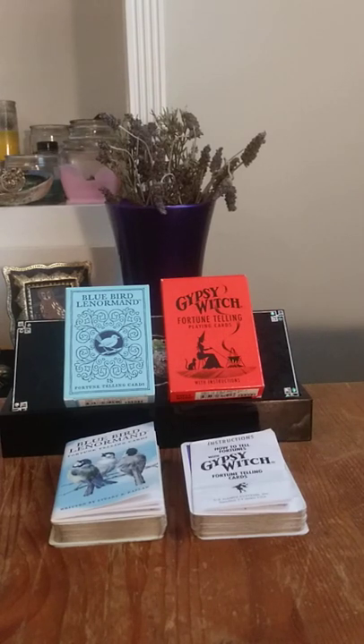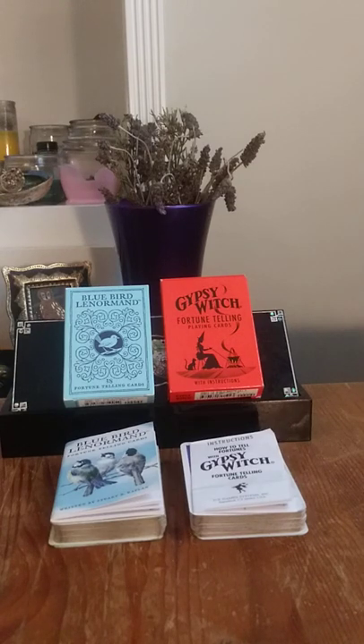I'll kind of explain the differences. I kind of use the Bluebird Lenormand as a more light side clarifier. Sometimes I'll actually do an actual spread with it for myself or for others. Gypsy Witch is more — it's got darker cards, more nefariousness going on with it. So you get a good balance between the two.